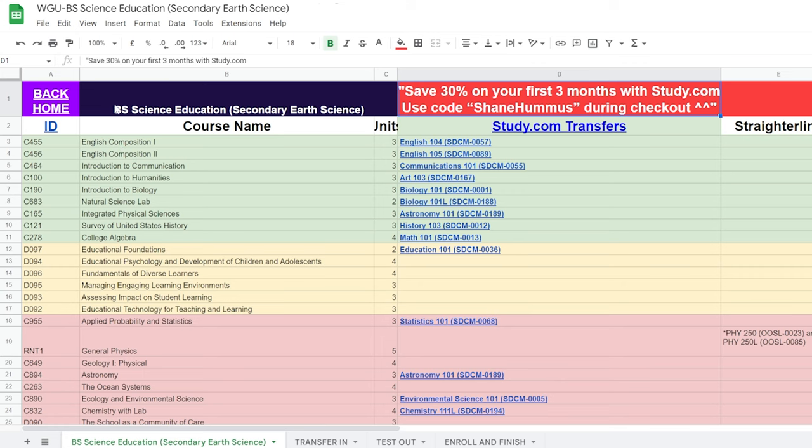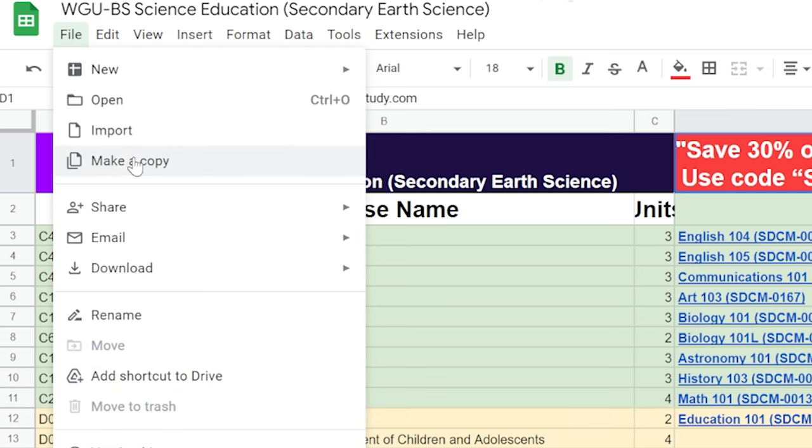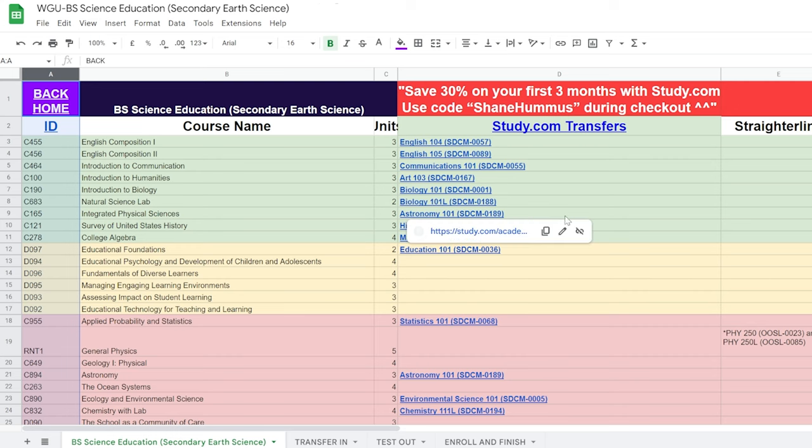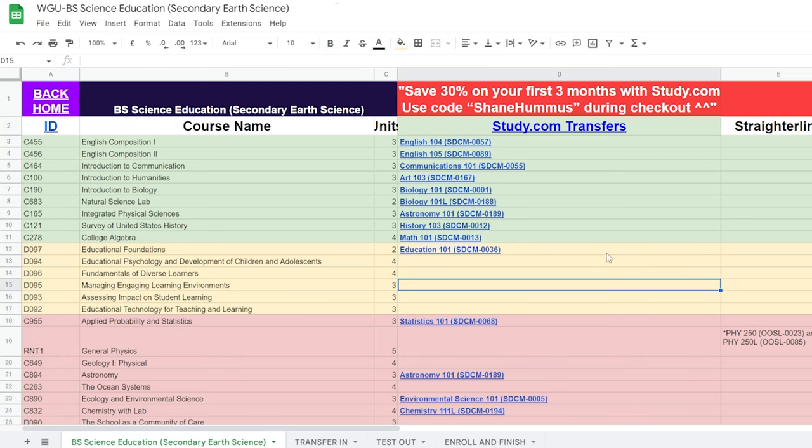Now let's go into the cheat sheet and break this entire process down step by step. First thing you want to do is go to File and make a copy so you can go through the process with your own unique situation. One downside to making a copy is that if I update the sheet in the future — for instance if study.com comes out with a new class — it won't be reflected in your copy, so make sure you check the original copy as well.